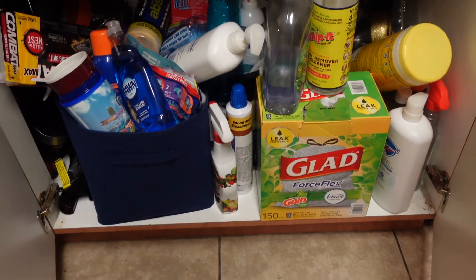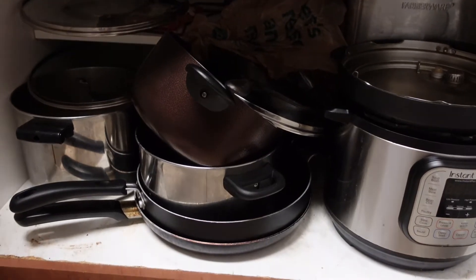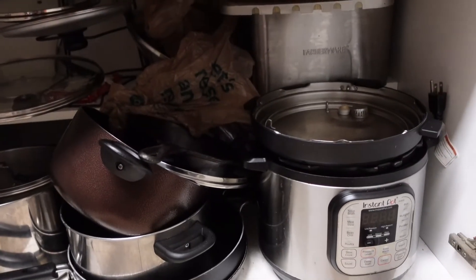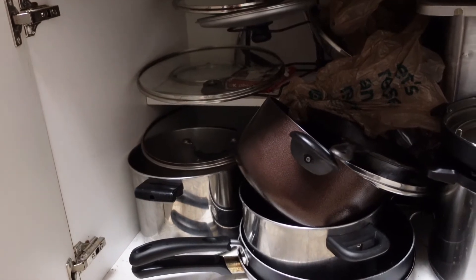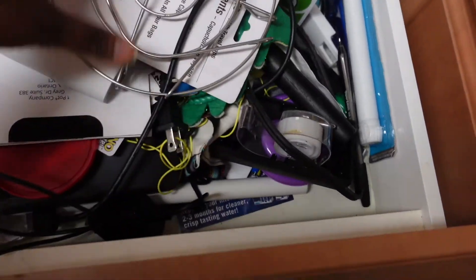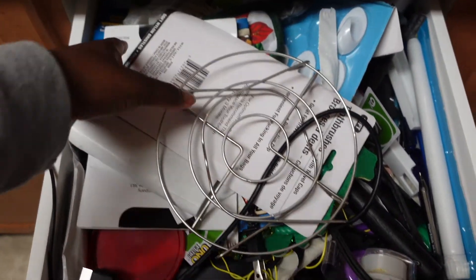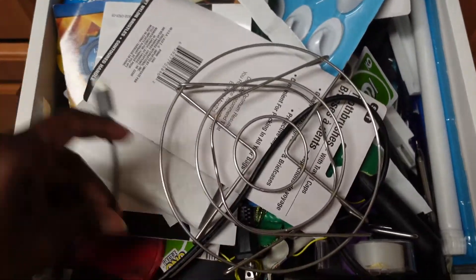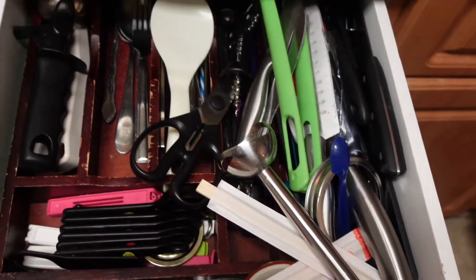Down where the pots and pans are, it just needs to be organized — whatever pots I'm not using I'm going to get rid of. There's a lid over here that doesn't even have a knob, so I'm just going to throw it away. Of course everyone has a junk drawer and I definitely need to go through mine — a lot of times I know I put something in there but because there's so much stuff you can't find it. The utensil drawer is also a hot mess, so I'm going to go through that and fix it.